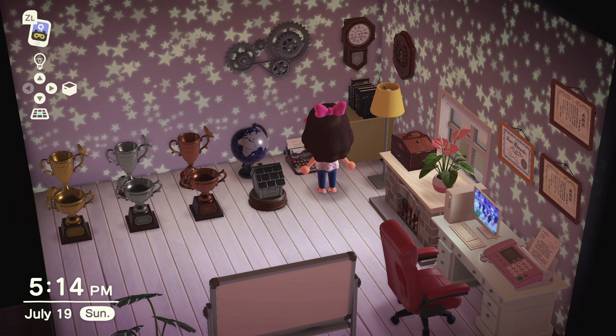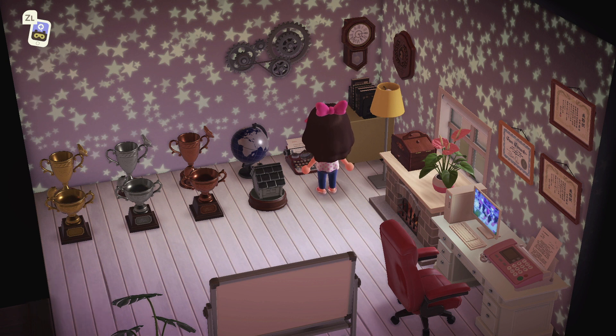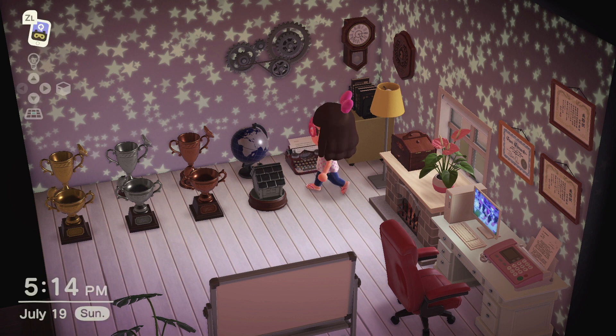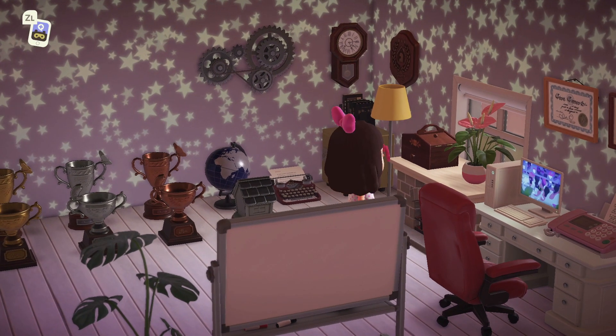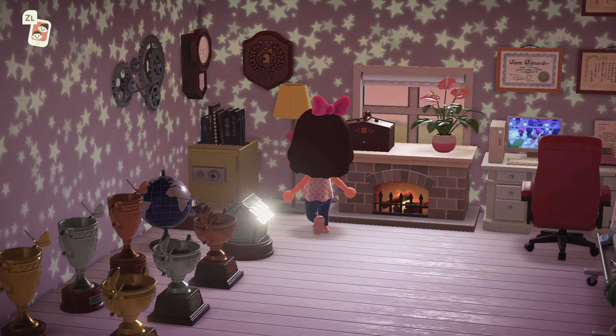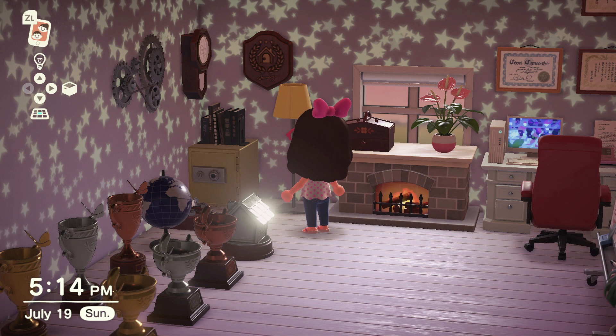In real life I don't have any trophies, so this is my way of making up for it. Then I have this cute typewriter. In the corner I have a safe for all my millions and millions of bells. And then I have books so we look knowledgeable, smart, and educated — pretty much for show.